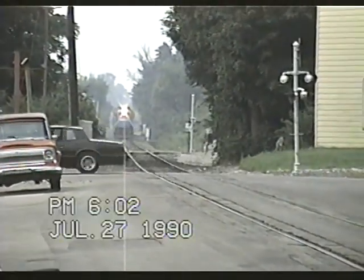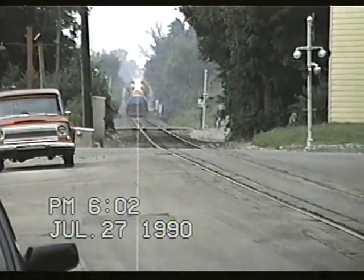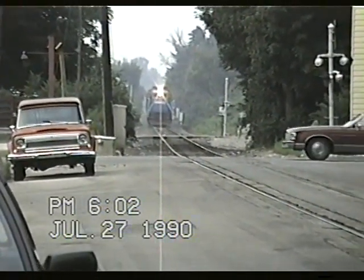Welcome to Michiana Main Lines. This is Warsaw, Indiana, 1990, watching a southbound ELFW.